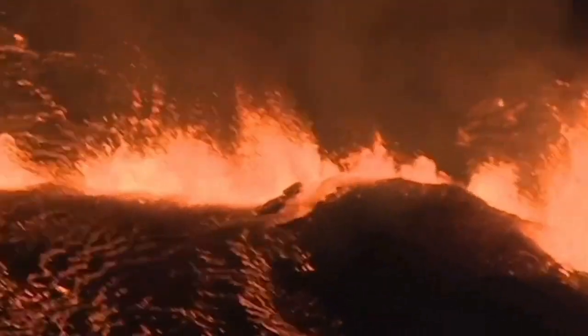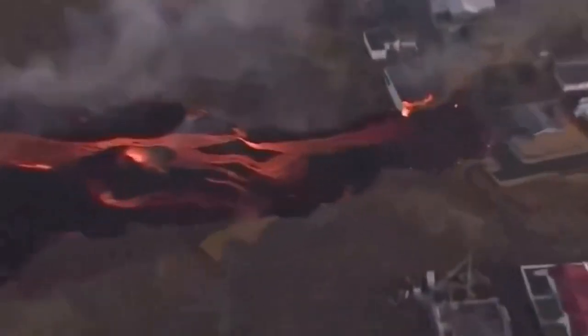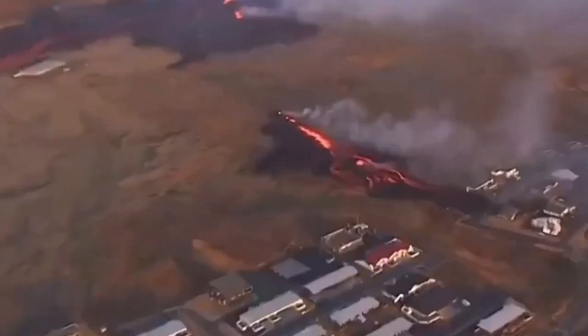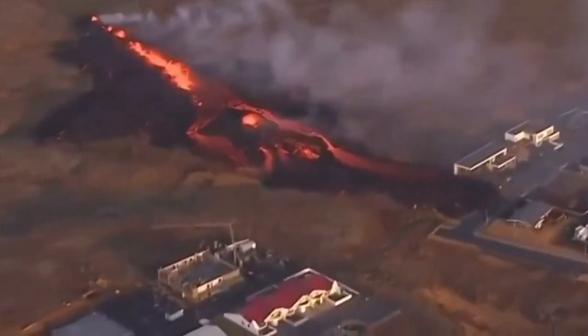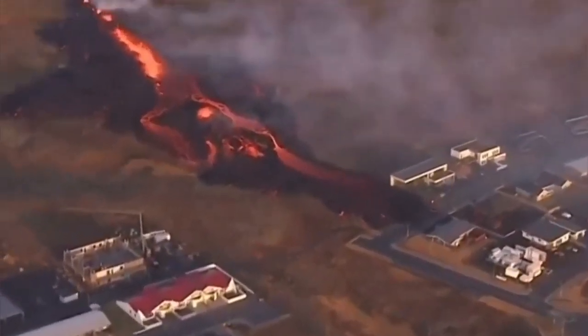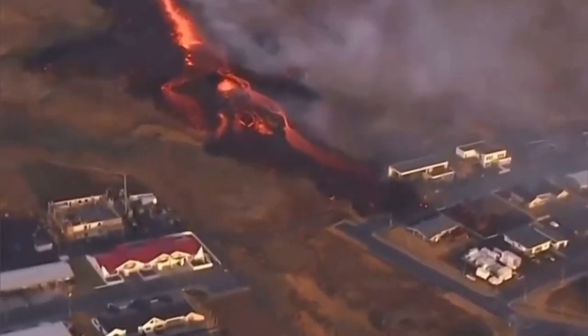We saw that it broke through the defensive wall — the fissure sliced right through it. Then a second fissure opened just north, northeast of Grindavík, and touched the first houses in the area. They start to burn, as you will see here.